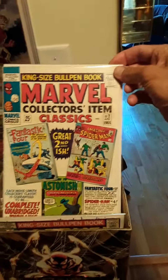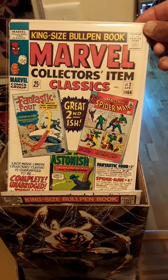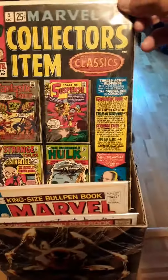That's the first issue. Now here's the second issue — notice what it is. It's Spider-Man number 4 with the Sandman. Now this is going to be the last because they're going to switch over and they're going to do Tales of Suspense, so that disappears.